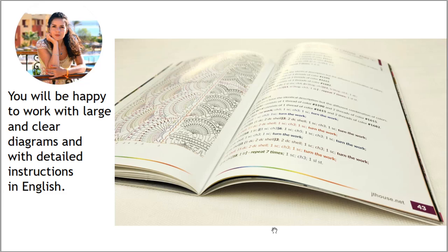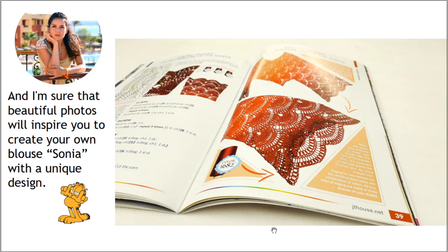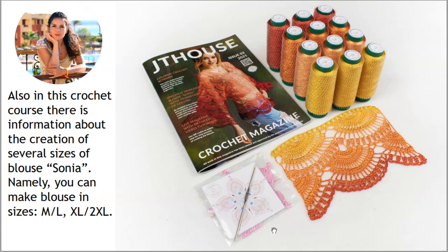All schemes I made in different colors, and I also drew arrows, so you will always know how to follow them. I also made very detailed and understandable instructions in English. I am sure that the beautiful photos will inspire you to create your own blouse Sonia with a unique design.